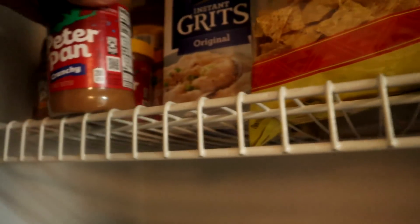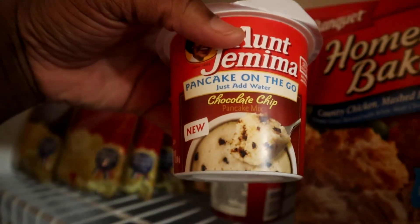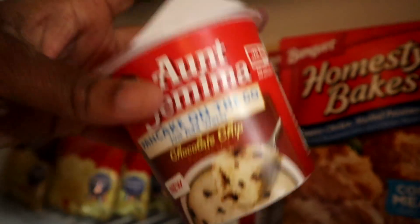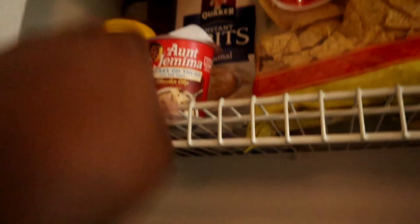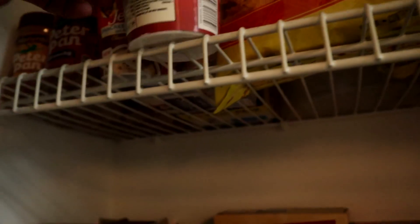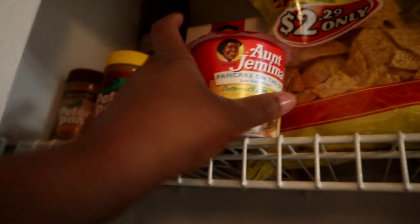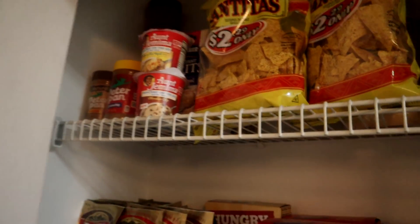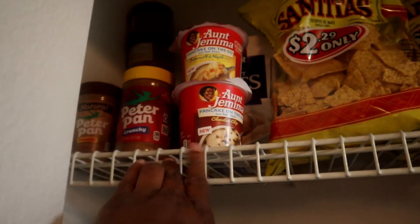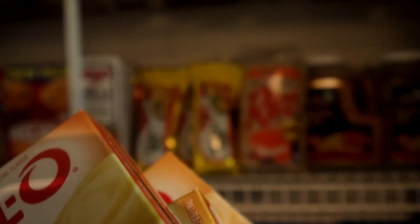We're just going to take this peanut butter and move it right here. Next we have our pancakes in a cup — I'm going to do a video trying these and giving my opinion. I bought them last time I went to Walmart and my son ate them and said they were pretty good — he said it doesn't taste like a pancake, it tastes more like a cake. They're 98 or 99 cents each at Walmart. I also have these Jello puddings I'm going to add right here.